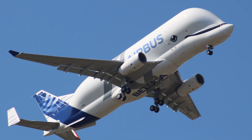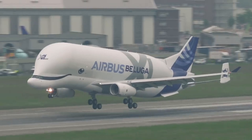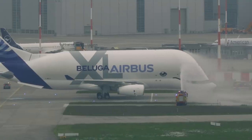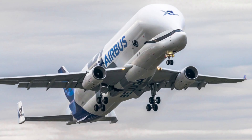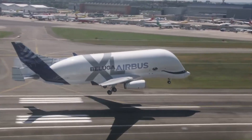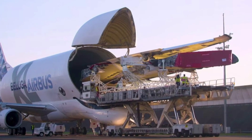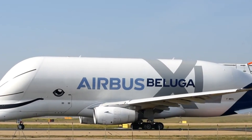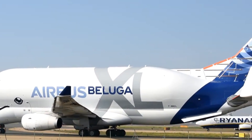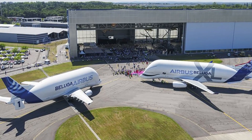For over two decades, the Airbus Beluga has been a dependable aircraft, carrying essential Airbus parts around Europe. This aerial workhorse shuttles complete parts from various production sites to the final assembly lines in Toulouse, France, and Hamburg, Germany. Operated by the subsidiary Airbus Transport International, a fleet of five Beluga aircraft transports components for the A320 and A330 families, and parts for the A350-XWB, facilitating the assembly of some of the most advanced aircraft in the world.